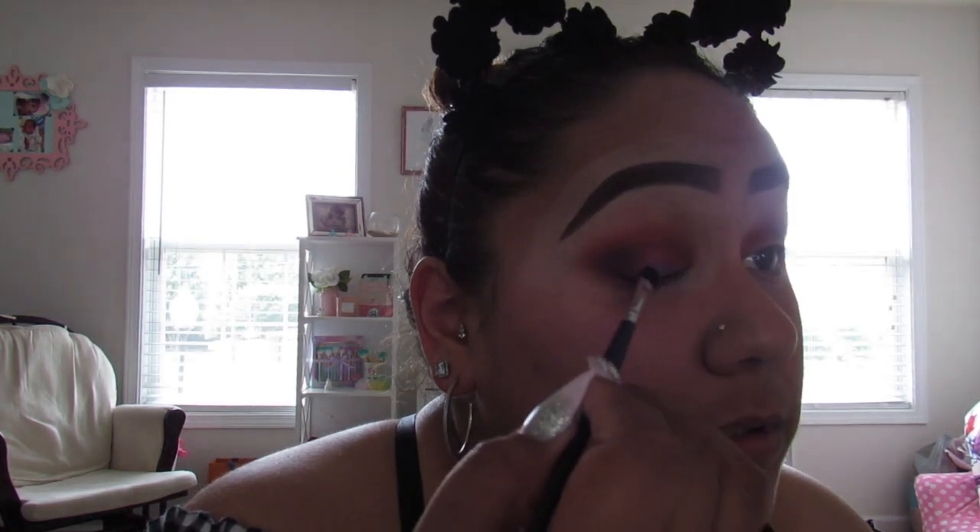For my eyelid all over the lid, I'm tempted to use this purple — and guys, I don't care, I'm going to go ahead and do it. I'm just using a MAC brush. Hopefully this will look nice and not all over the place, because I don't feel like doing my makeup again.